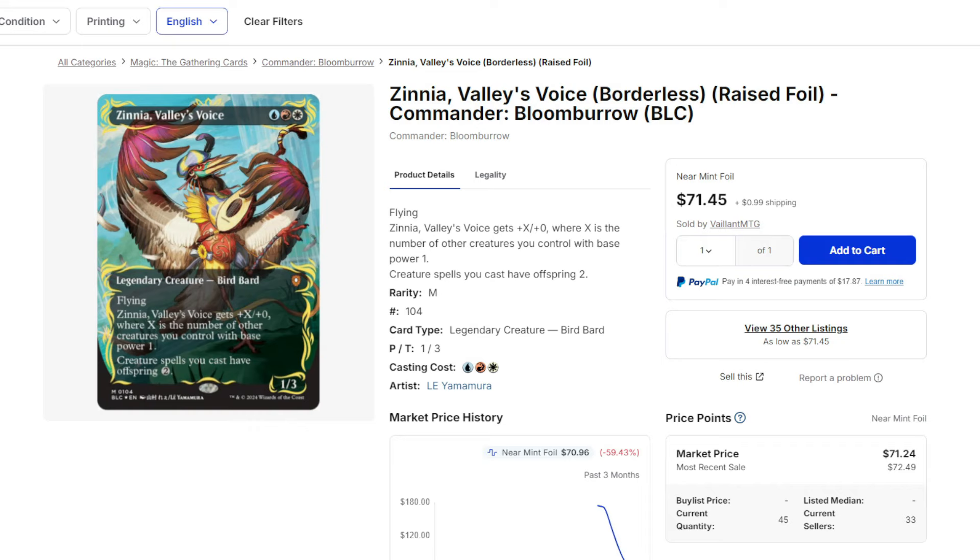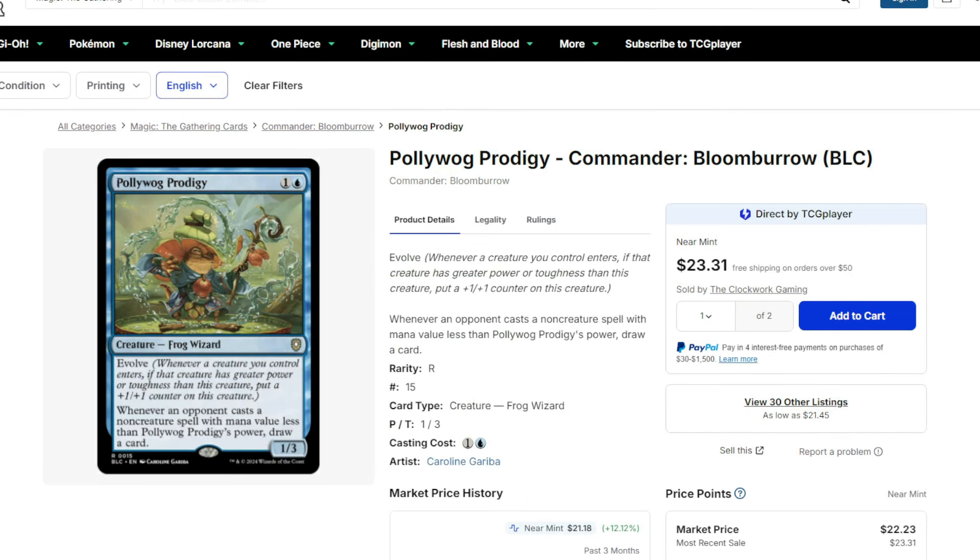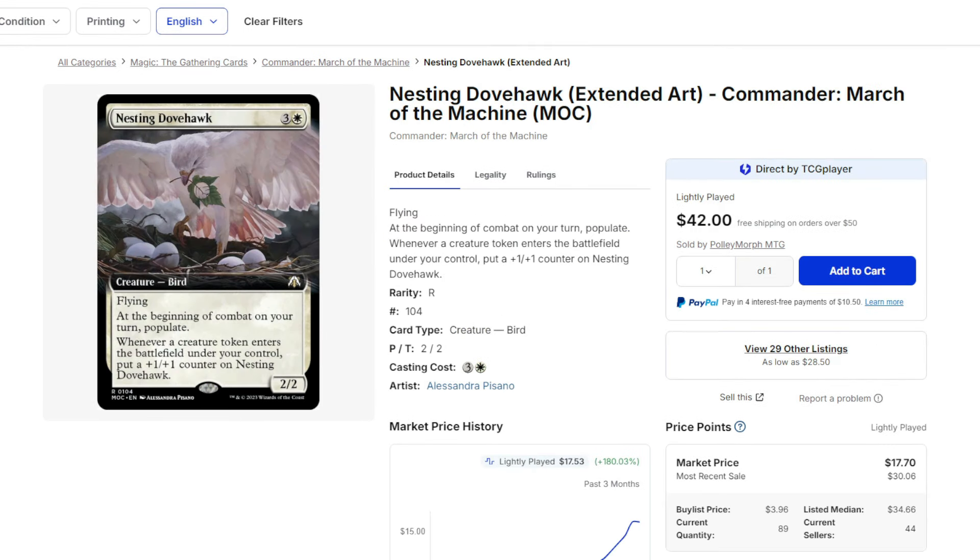Let me know what you guys think about the raised foil situation and if you've been able to pull any, because from what I hear the numbers are all over the map. Magic has serialized cards and super rare reprints, but the raised foil specifically for a standard set — to see the value going where it is — is genuinely kind of crazy.